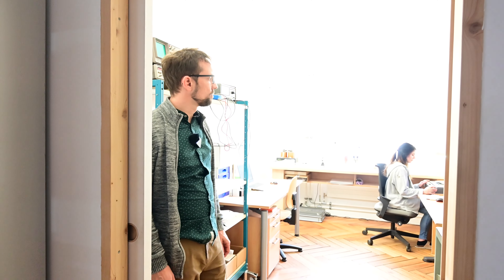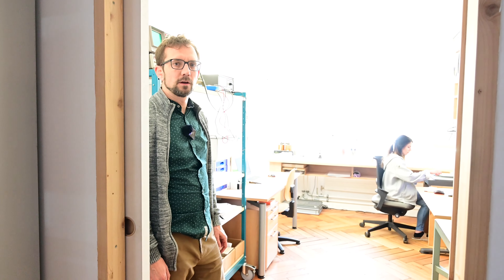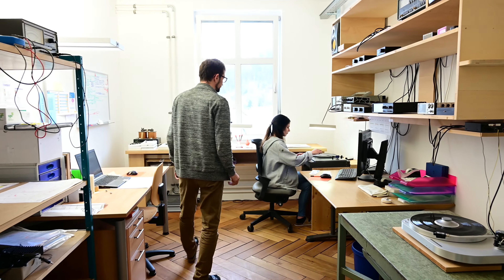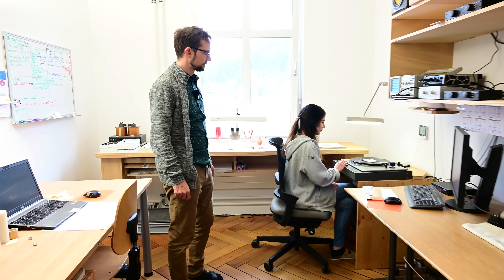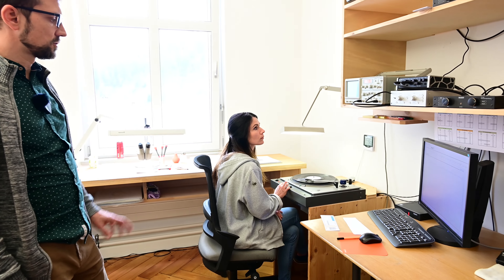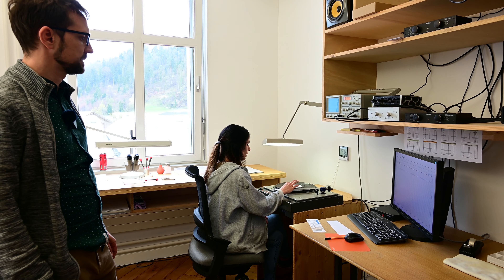This is our measurement room, where we do all the final adjustments for each cartridge. You can see here the working space — it's a turntable where you can place the cartridge and quickly disconnect and reconnect it for adjustment reasons.